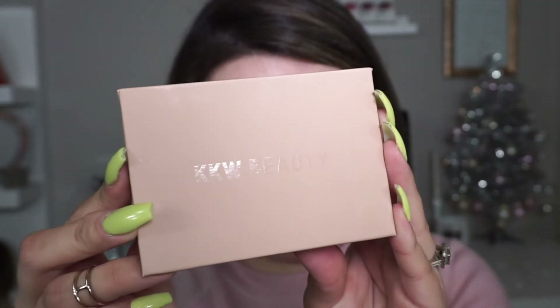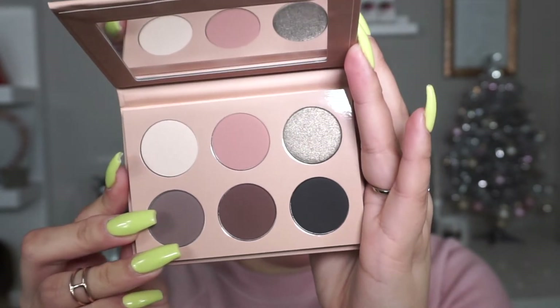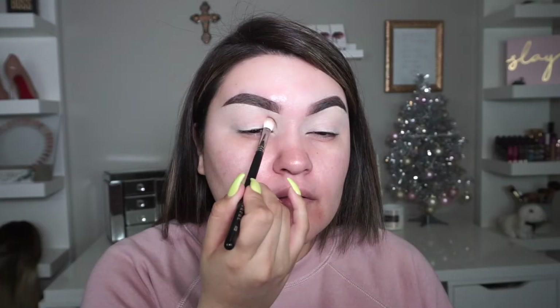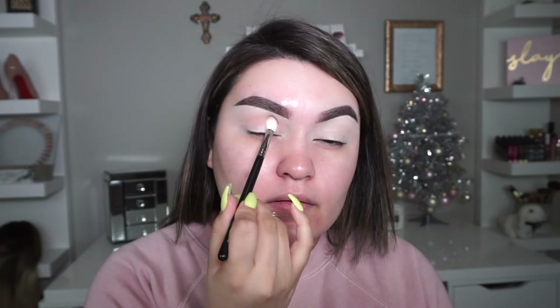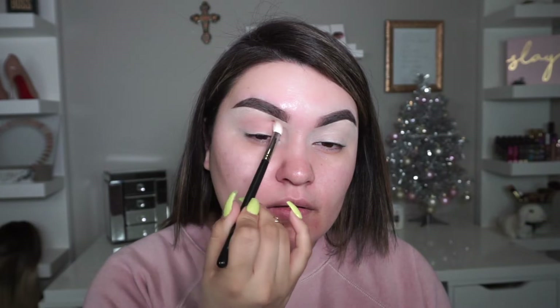Now I'm going into the KKW Beauty Smoky Palette Volume One — it is so stunning. I can definitely see myself creating so many neutral smoky eyes. We're going to start with the pink shade using a Morphe M433 brush, placing the color right in the crease first and blending back and forth in windshield wiper motions, then taking it all over the eyelid. You can build up the intensity as much as you want — more subtle or more pigmented, just like I'm doing today.